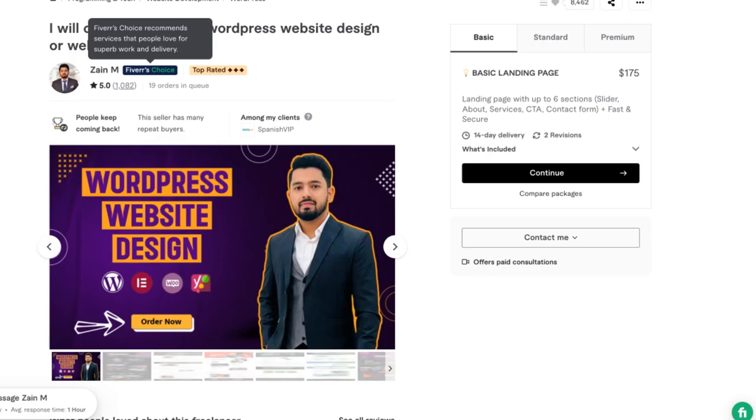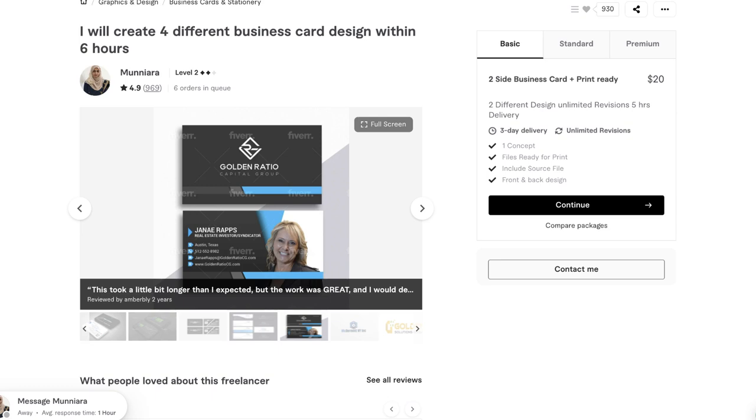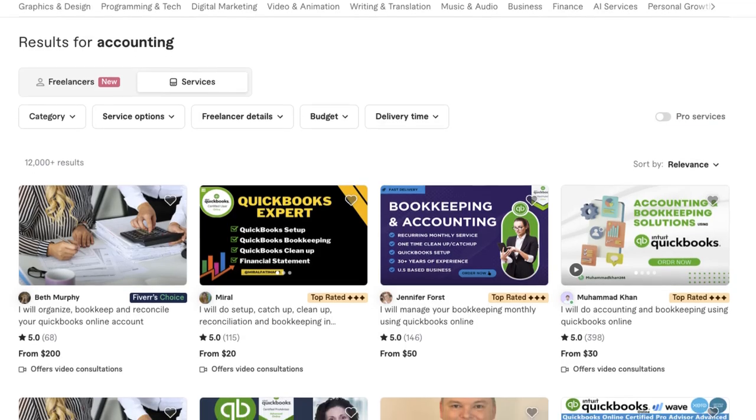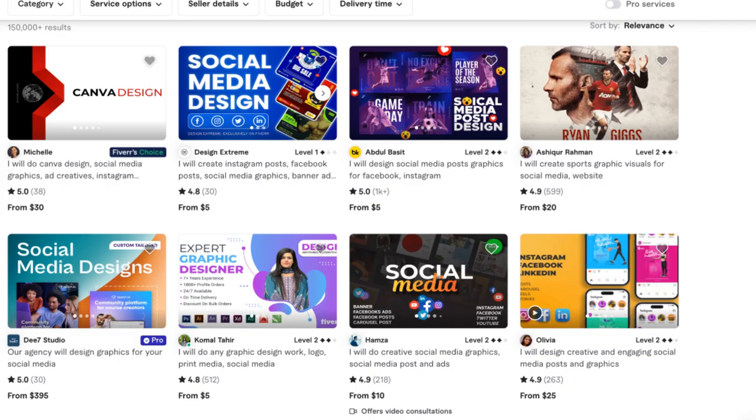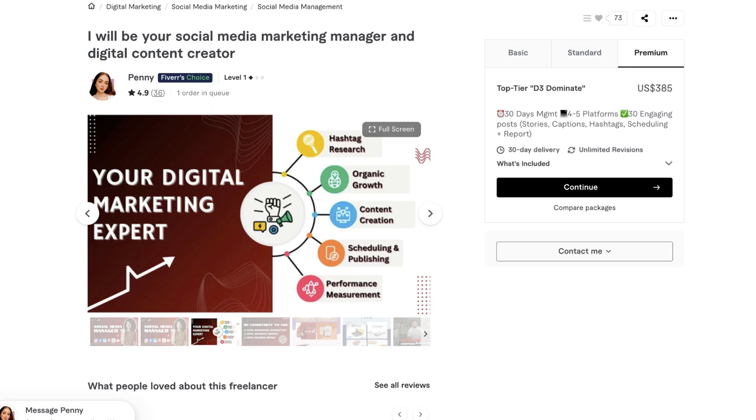Listings on Fiverr are diverse, ranging from copywriting, creating websites, making business cards or t-shirt design, accounting and bookkeeping, virtual assistants, resume writing, social media management, content creation, social media graphics, digital marketing, and many many more.